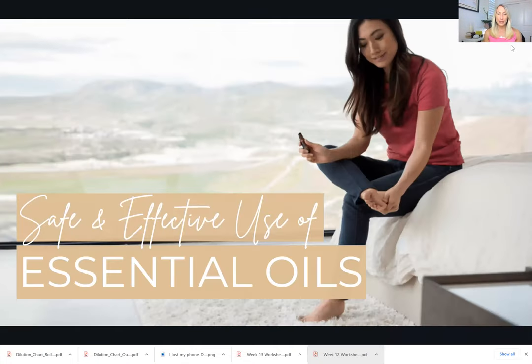Welcome to Safe and Effective Use of Essential Oils. If you don't know me, if we haven't met, I am Holly of Renova Fitness Coaching. I am a certified personal trainer, certified group fitness instructor, certified holistic nutritionist, and a doTERRA wellness advocate.